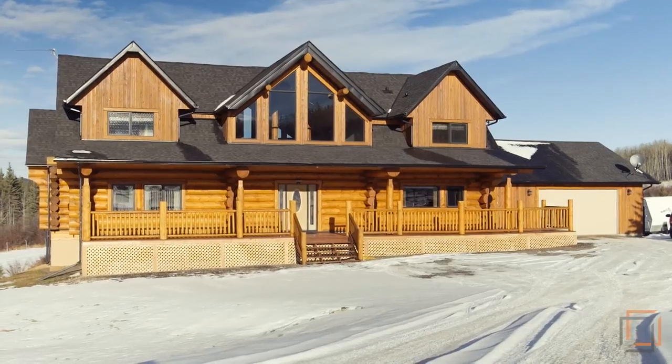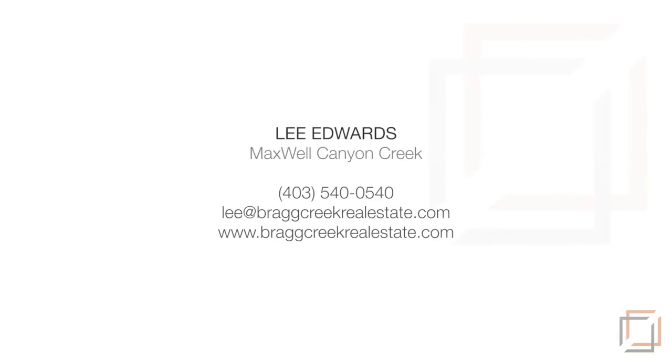Escape to your private retreat surrounded by the great outdoors. For more information, please contact Lee Edwards with Maxwell Canyon Creek, and thank you for watching.